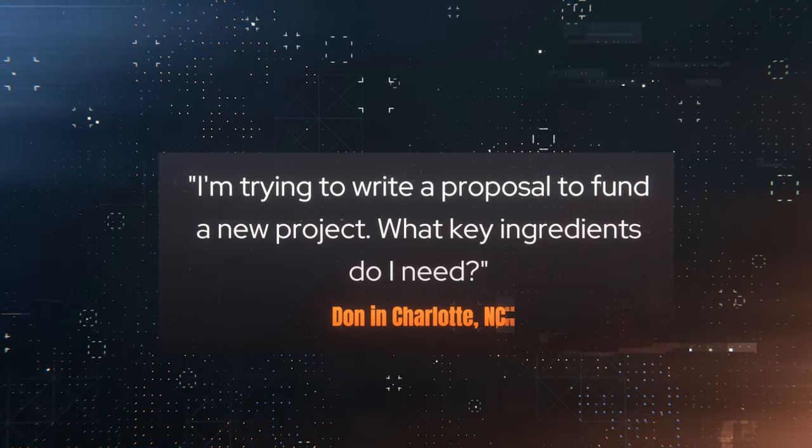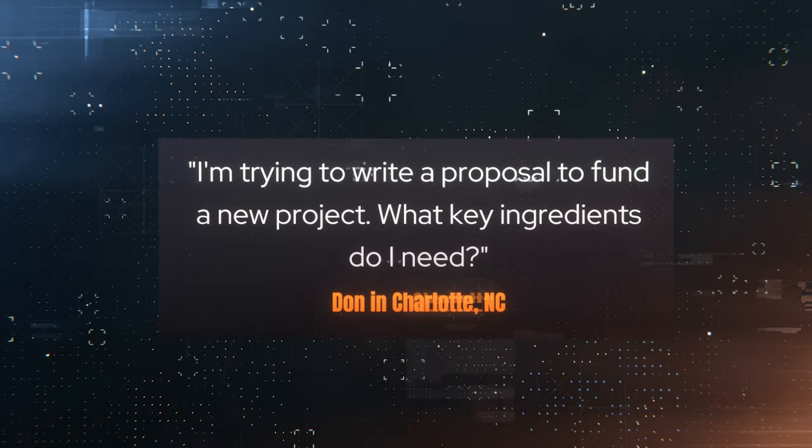Our first question today is from Don in Charlotte, North Carolina. Don asks: I'm trying to write a proposal to fund a new project. What key ingredients do I need?